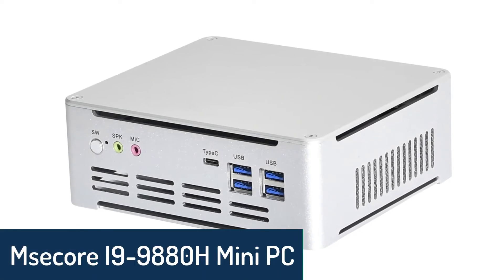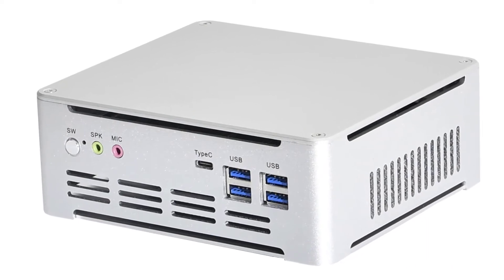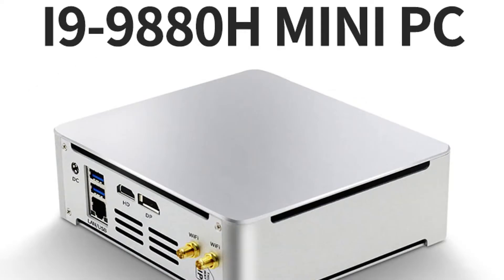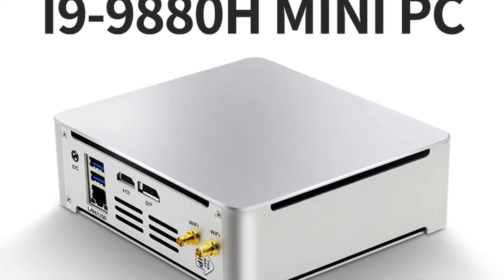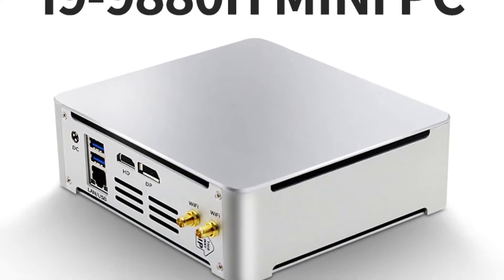Number 4: Msecker i9-9880H Mini PC. The Msecker i9-9880H Mini PC is a high-quality PC on the market. It features the latest 8th Gen Core i9-9880H processor, up to 3.8GHz with 12MB Smart Cache.